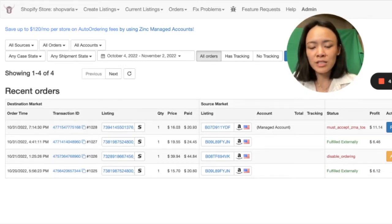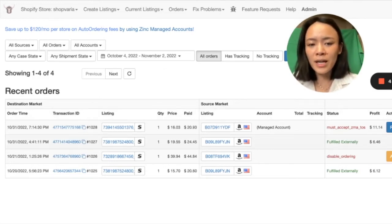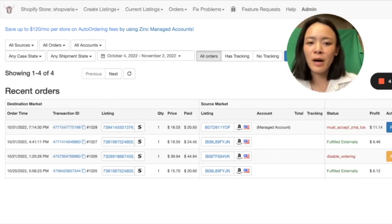If you need a return, we'll automatically generate a label for you so you can send it to your customer. Also, when an item gets placed on Amazon, we start waiting for a tracking number, and as soon as we receive it, we'll upload it to Shopify for you so your customer can track the item.